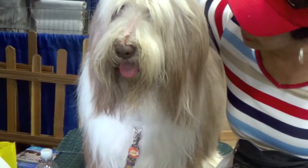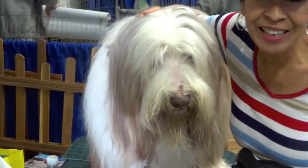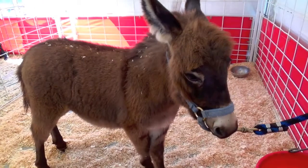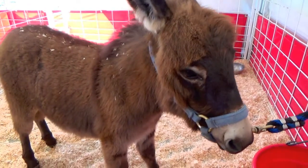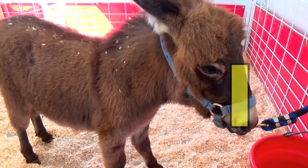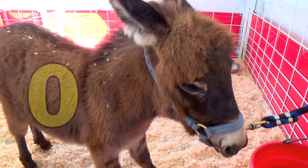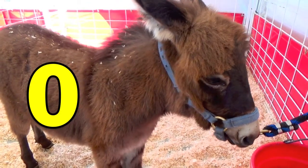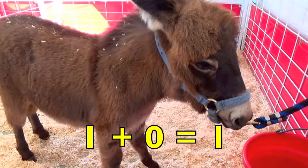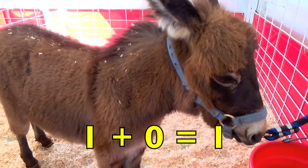Hi boys and girls, it's great to be with you again. I'm going to share some more adorable animals with you while you are learning how to add numbers. Isn't this the cutest brown baby donkey? How many baby donkeys do you see? Yes, one. Do you see any other donkeys? No — zero means no other donkeys. One donkey plus zero other donkeys equals one donkey. One plus zero equals one.